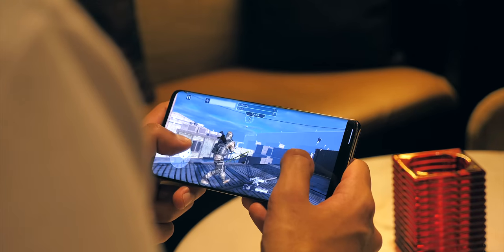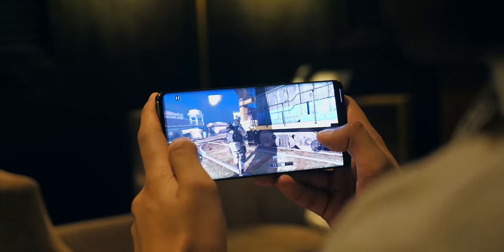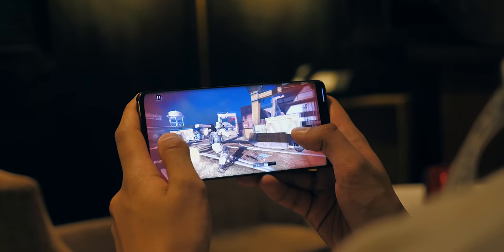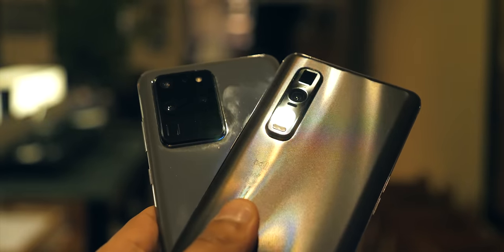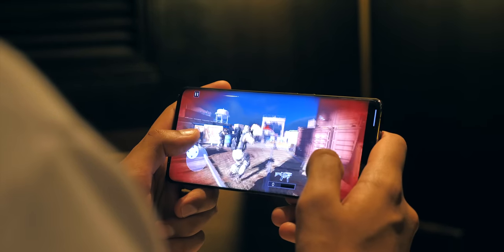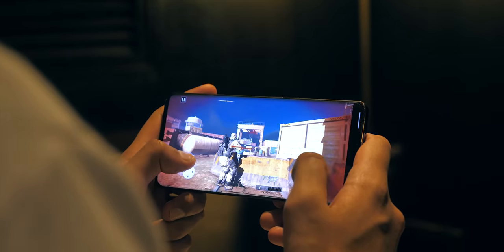I'm not a huge gamer on my phone — every now and again a game comes along that I'll play — but even then the chipset is really important to me. I'd say it's my third priority after battery life and camera, because the chipset also impacts these things, as well as gaming frame rates and how generally responsive your phone's going to feel.